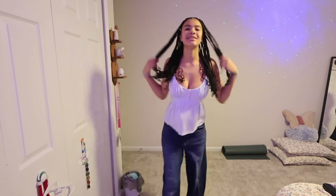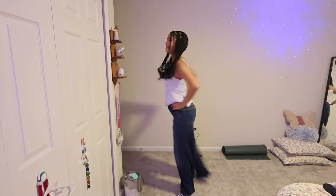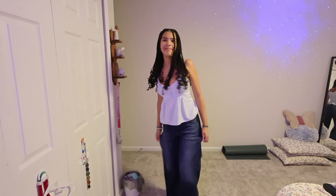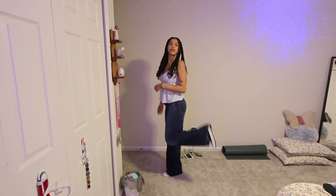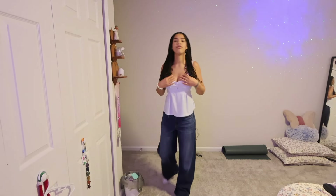I got braids for back to school — it's almost something I do every year. The pants are a little big and baggy but I think the outfit is super cute. My top is from Brandy, my jeans are from American Eagle, my shoes are Converse, and I have the red heart Brandy Melville socks on — if you know, you know.